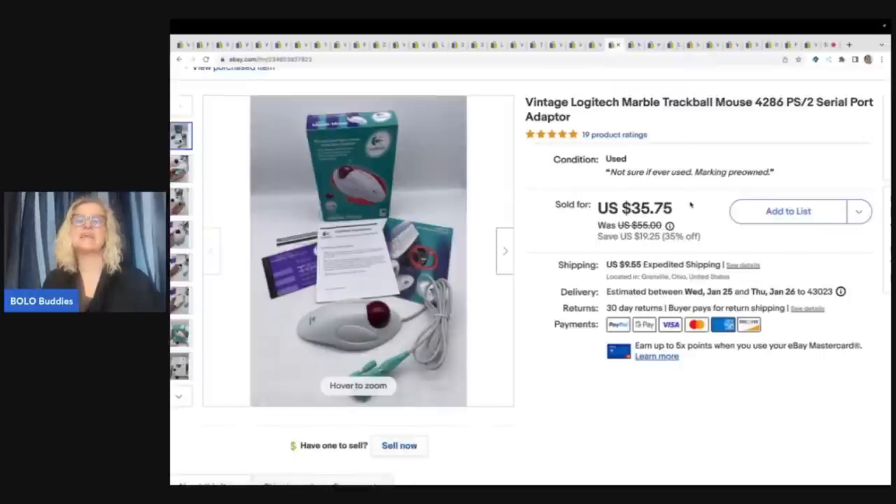This mouse right here is a Logitech marble trackball mouse. When I saw this, I thought I had a big money bolo — I thought I was going to sell it for like a hundred bucks. But for some reason this model does not sell for as much. Maybe the market's down on them or it's the model that I had. I was kind of bummed out, but I paid a buck for it. Sold it for $30 plus shipping.